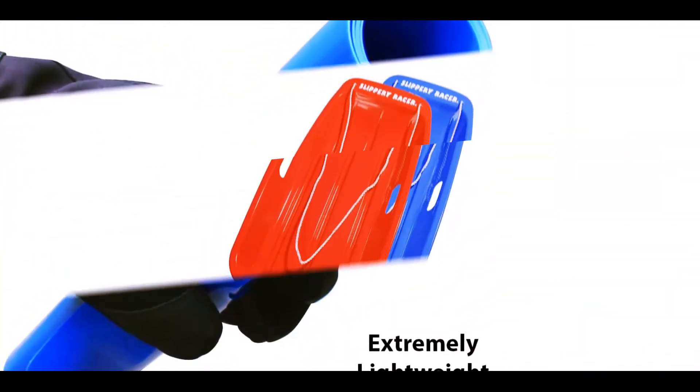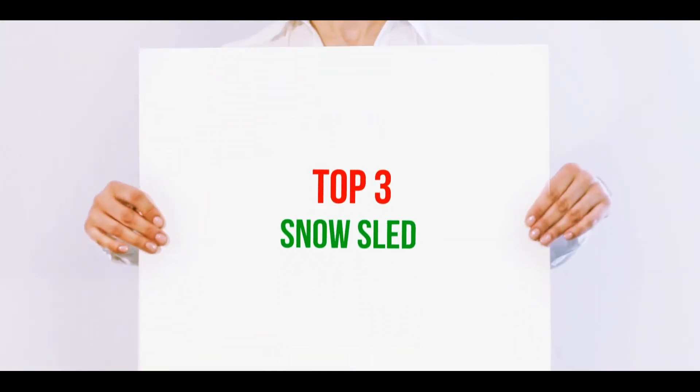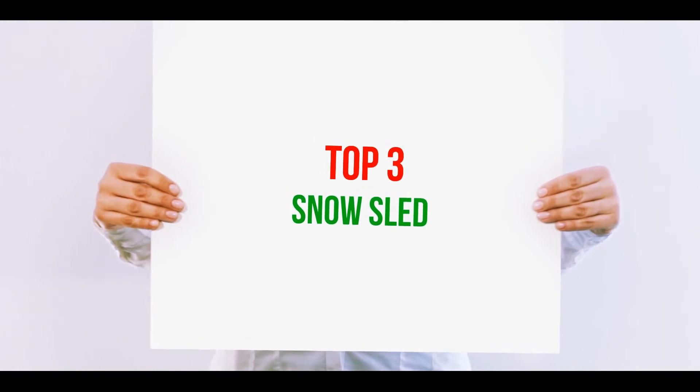Hi guys, welcome back to my channel. In today's video, we're going to check out the top 3 best snow sleds.